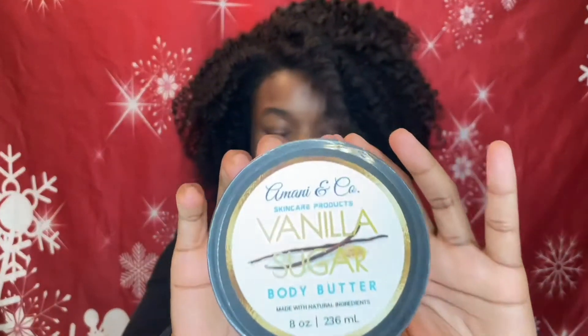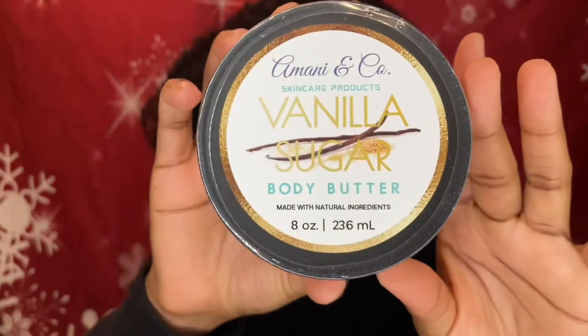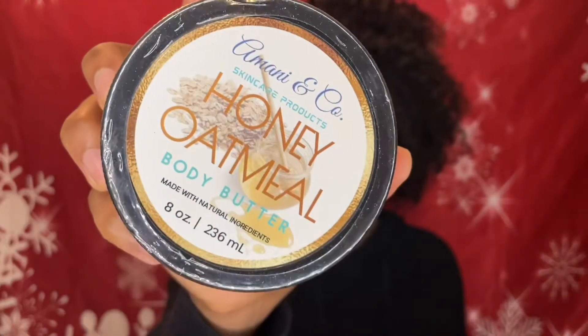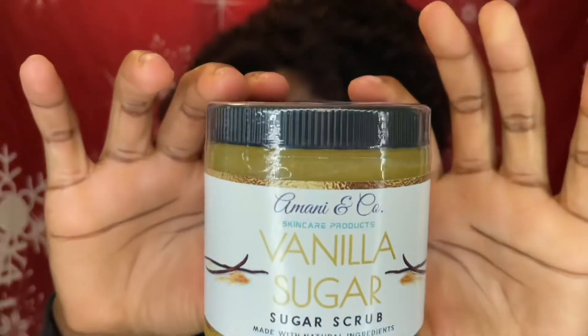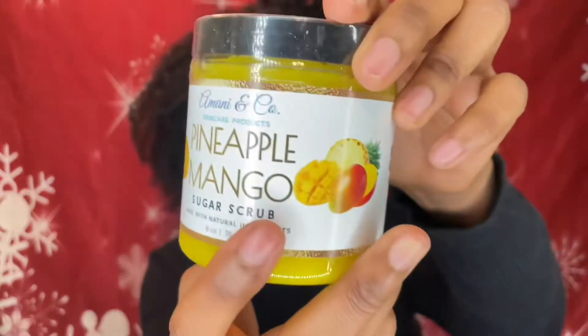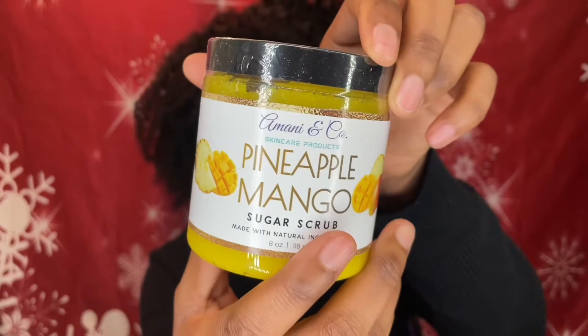So what I ordered were three body butters and two body scrubs. The three body butters I ordered were the vanilla, the pineapple express, and the honey oatmeal. I also ordered the vanilla sugar scrub and the pineapple mango sugar scrub.